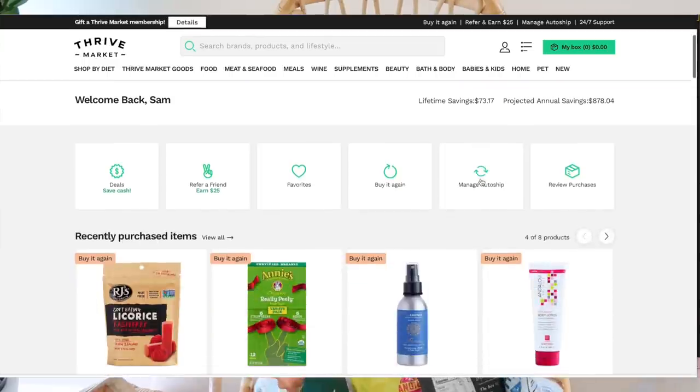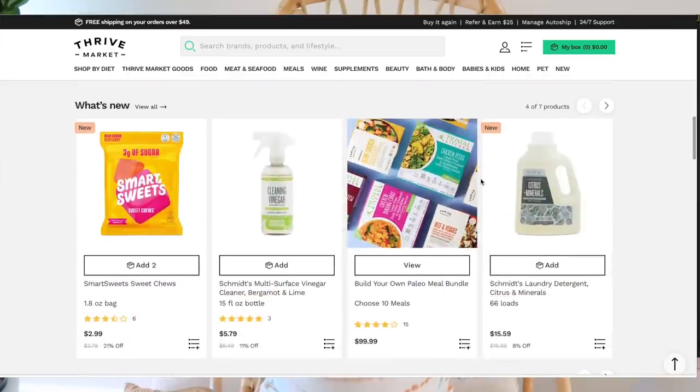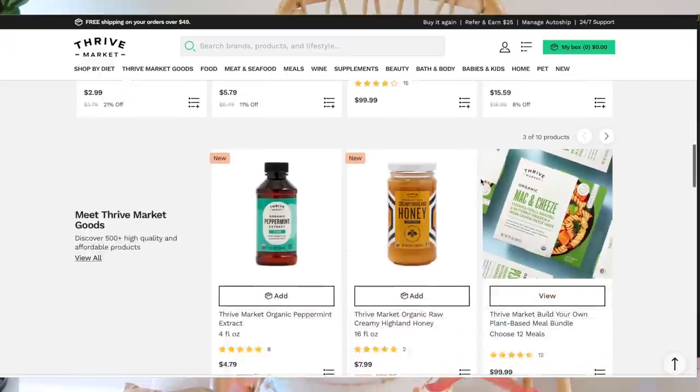The next thing is snacks. So many people in their videos said it's so important to have snacks, especially right now when the hospital has fewer food options for sanitary reasons and the only option might be a vending machine. You just want to be prepared, especially if labor is going to be a really long time. I got all of my snacks on Thrive Market, and this video is in collaboration with them.